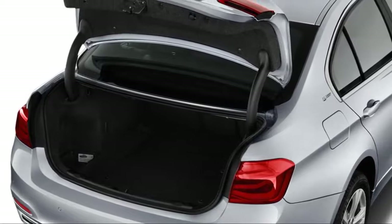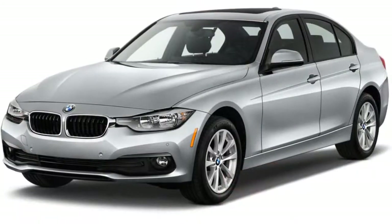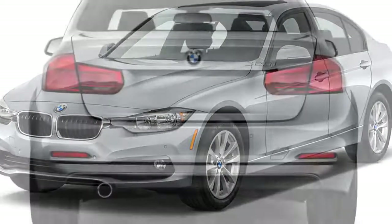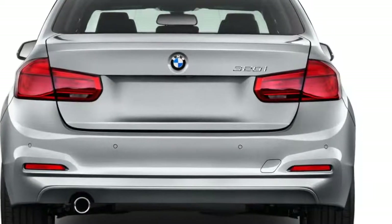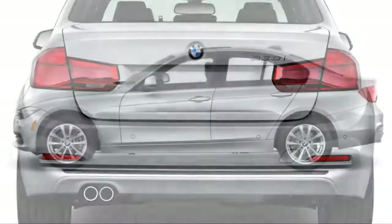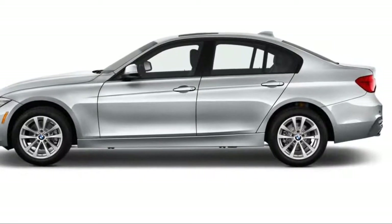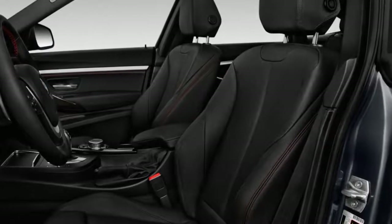It's difficult to speak generically about the 3 Series because the distinctive models are many. The Sport Line, optional last year, is now standard on the 328d and 340i. There's also an M Sport package, and for 2017 there's a Track Handling package with big blue brake calipers.